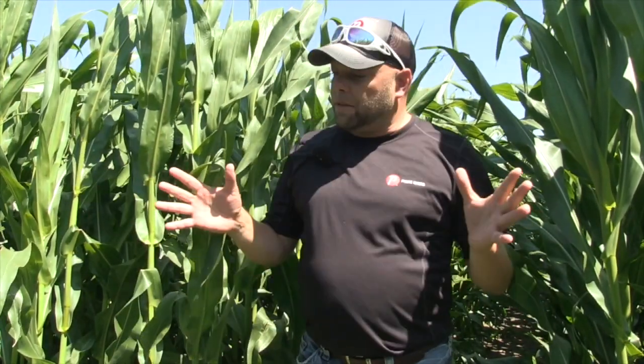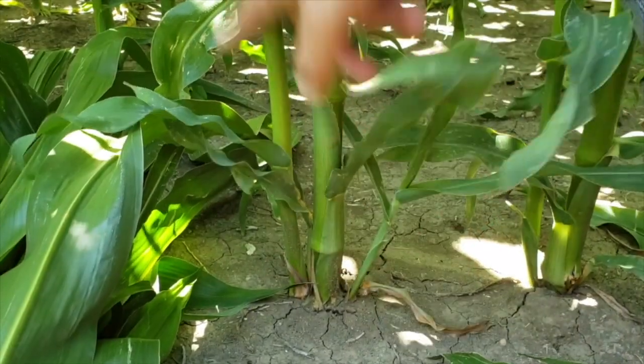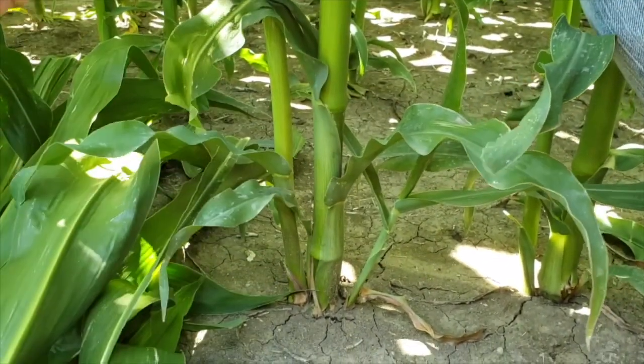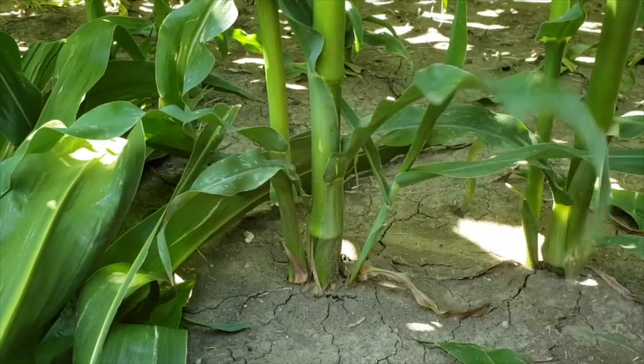How does the stand look in areas around here? Stands are still great — everything I've been in looks really good. We've been in some 15-inch corn and some 30-inch corn. Just like everywhere else, there's been some planters that are dialed in perfect and some that need some work. We talk about it all winter long on the corn schools — work on your planters, get those things set up. You can still see some situations with big gaps or doubles causing late emergers.